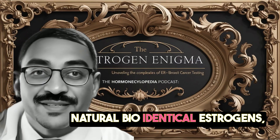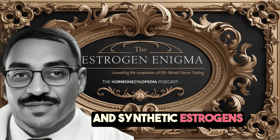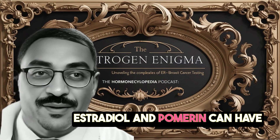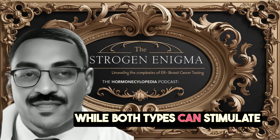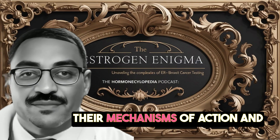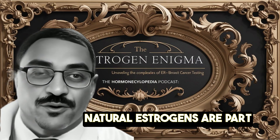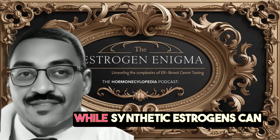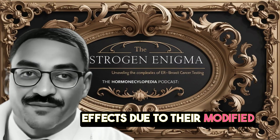Natural bioidentical estrogens — estradiol, estriol, and estrone — and synthetic estrogens like ethinyl estradiol and Premarin can have different effects on breast tissue. While both types can stimulate breast cancer growth in ER-positive tumors, their mechanisms of action and long-term impacts may vary. Natural estrogens are part of normal physiology, while synthetic estrogens can have more potent or altered effects due to their modified structures.